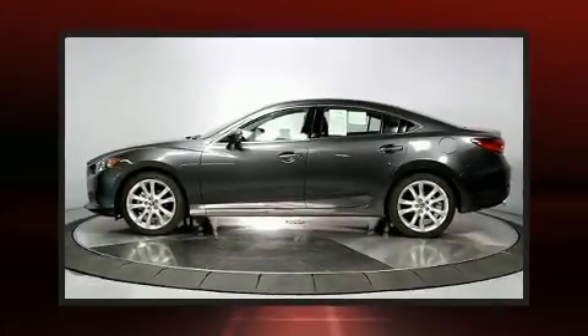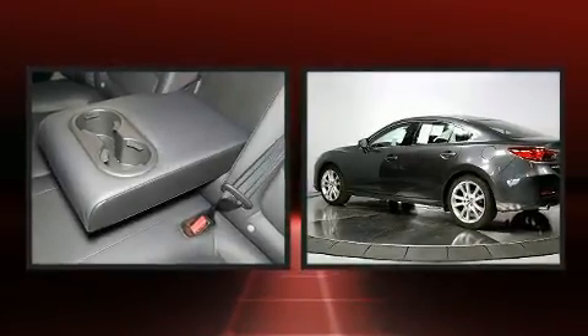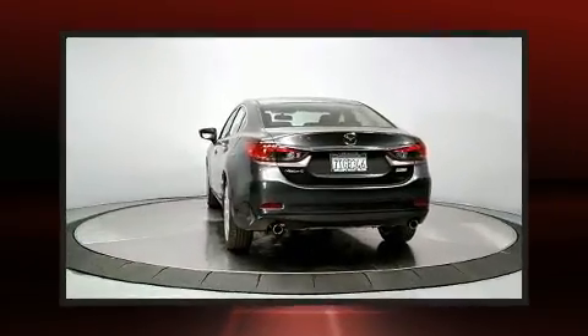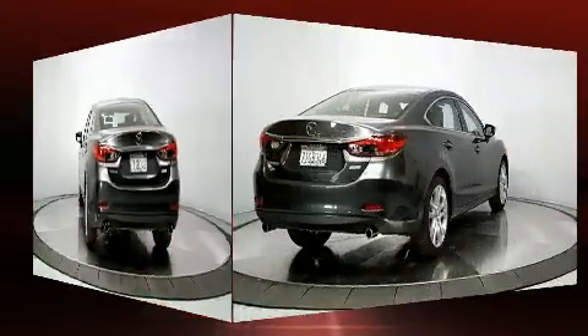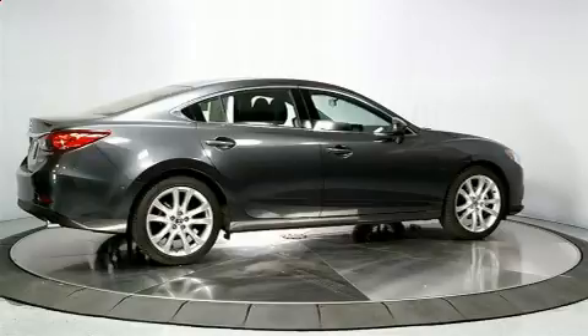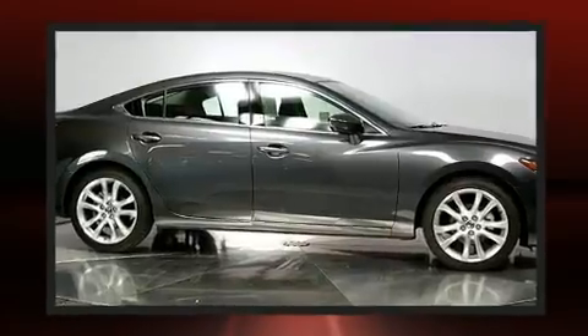Get excited about the 2016 Mazda Mazda6, with just over 10,000 miles on the odometer. This four-door sedan prioritizes comfort, safety, and convenience. Under the hood you'll find a four-cylinder engine with more than 170 horsepower, and for added security, dynamic stability control supplements the drivetrain.